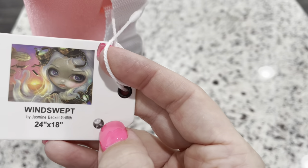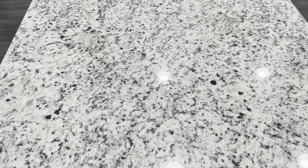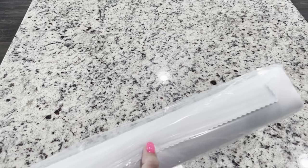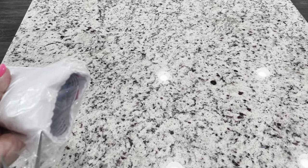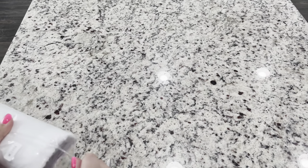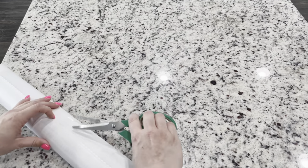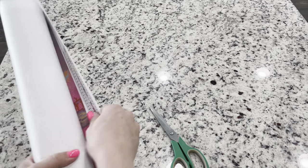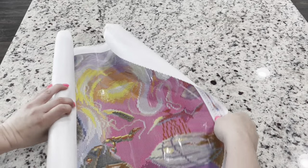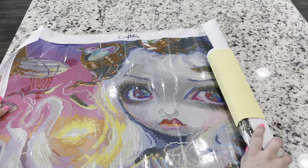Moving on to Windswept — this one is also a round, a 24 inch by 18 inch. It's like a steampunk design and I just think it's so fun. I'm excited to see what they've done with it. Opening this kit — I'm going to cut this plastic because there's a strong adhesive holding it shut. This one is a landscape and — wow, look at those pinks! Isn't that gorgeous? This one looks like it's going to be 60 colors.